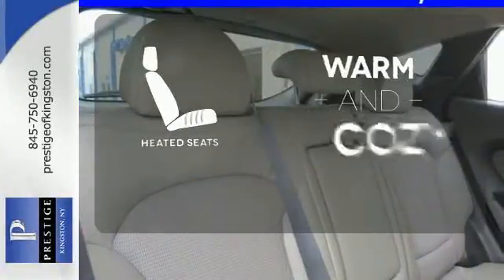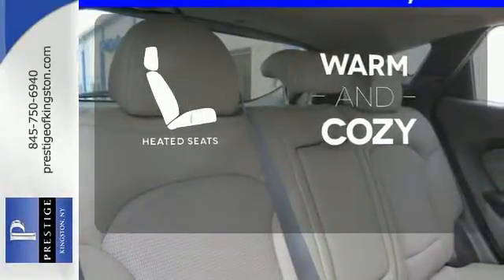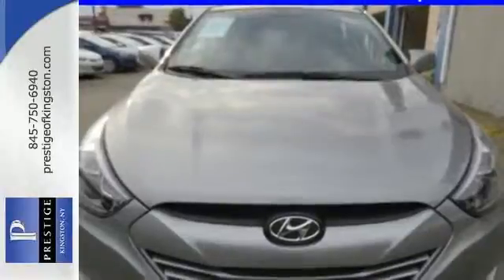Wrap yourself in the comfort of heated seats. Take to the road in this impressive Tucson today.